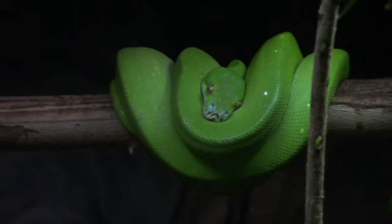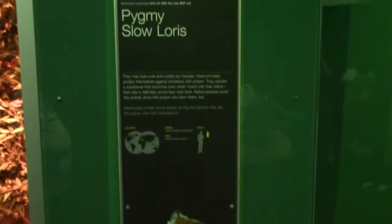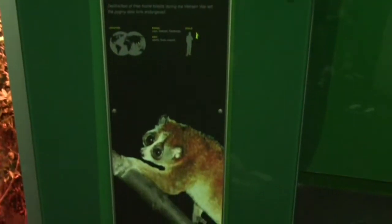Really awesome coloring if you like the color green, that is. Pygmy slow loris — this cute little fuzzy guy here. One of the other guests was nice enough to point them out.